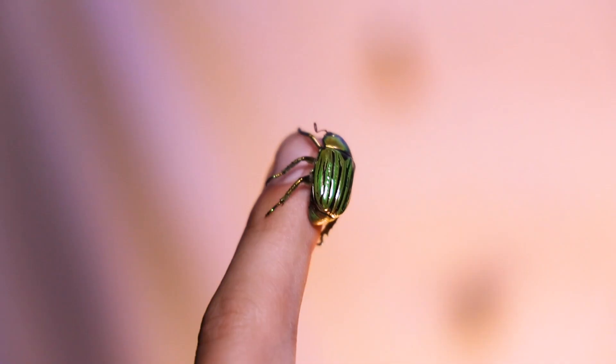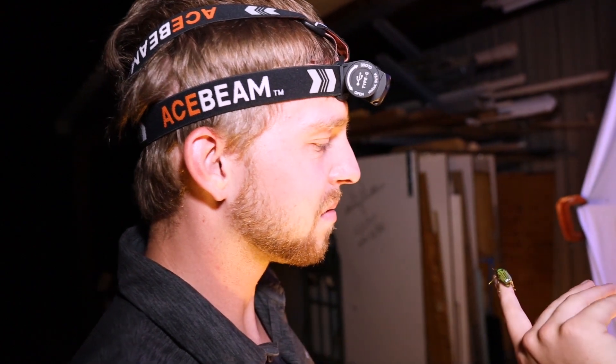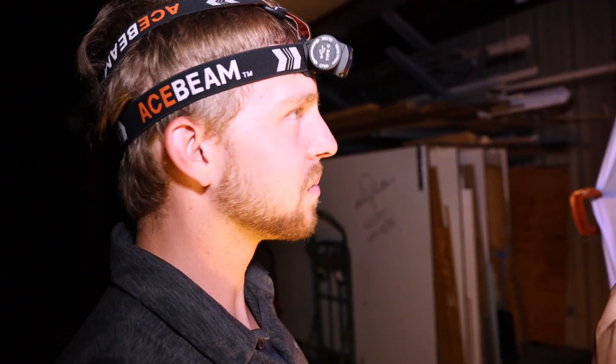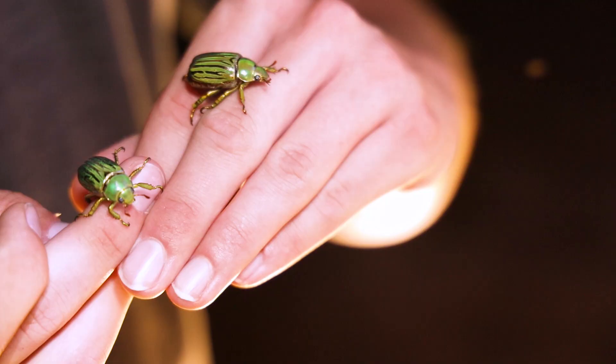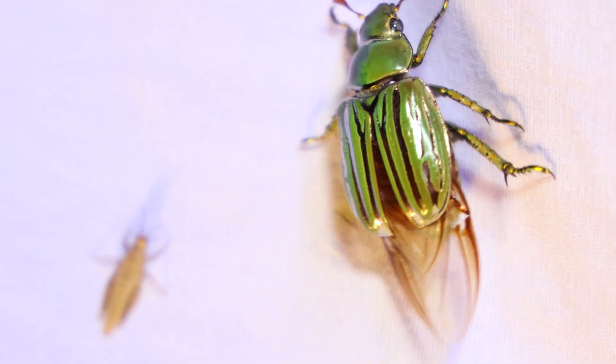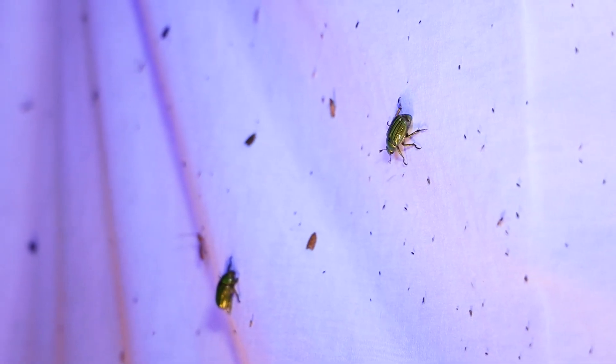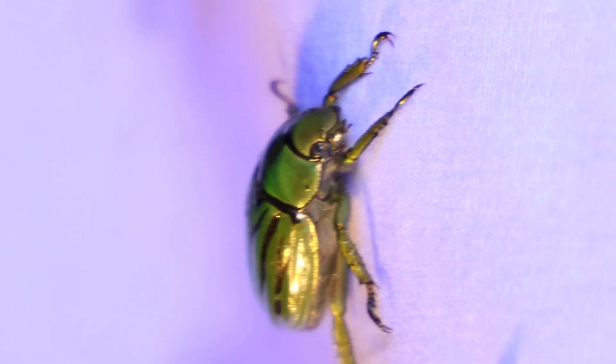We're being visited by Chrysina gloriosa, which is one of the most amazing beetles you can find out here. They have this incredible super shiny green exterior with these gold, golden silverish bands. They're really beautiful and quite large, and they're actually quite painful to get out of your skin because they have these really well-defined hooks.